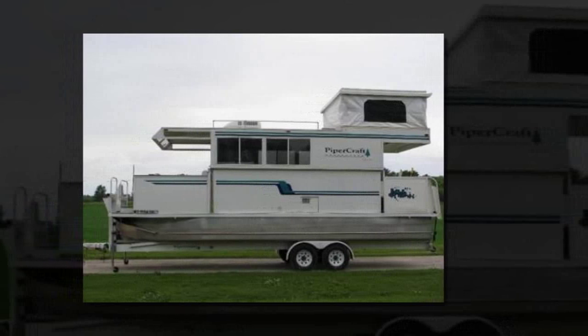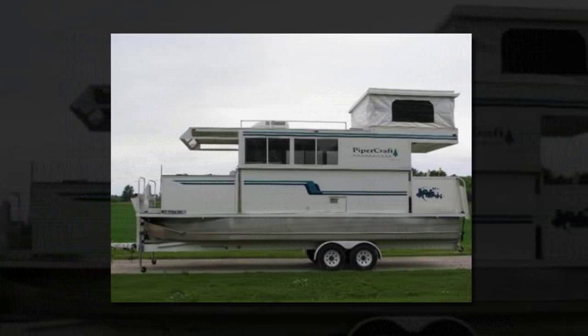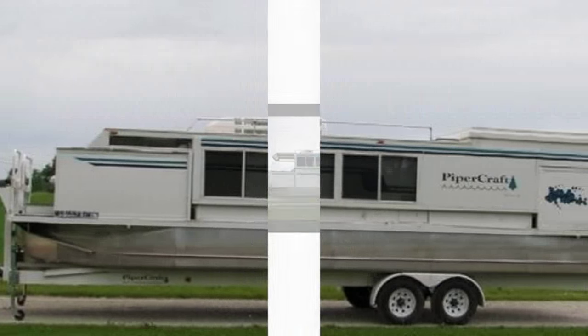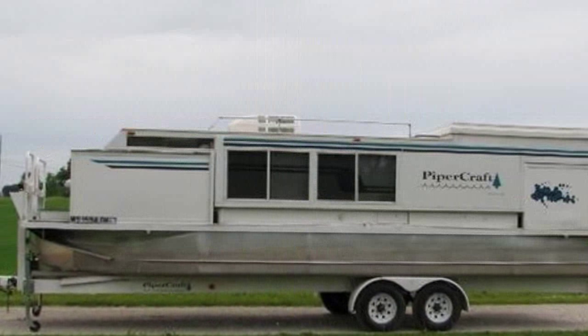This trailerable houseboat is manufactured by Piper Craft. I found it today on eBay and I have to say I have never really seen anything like this. It's awesome.